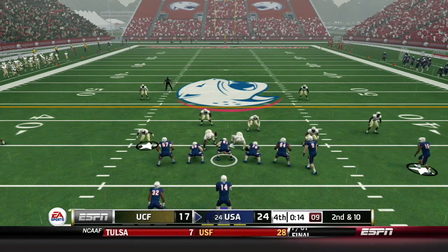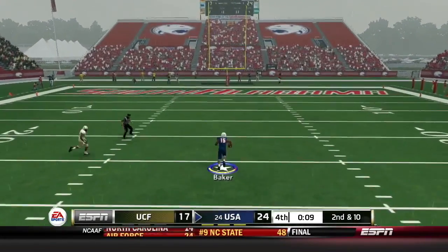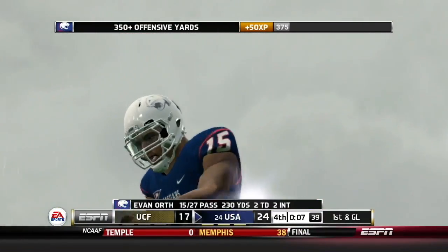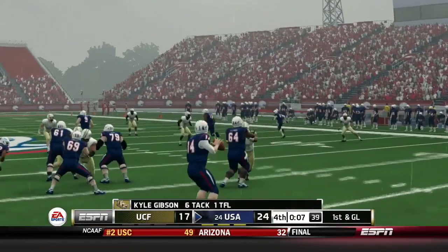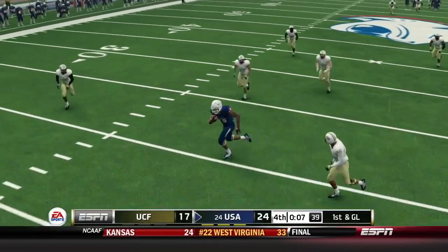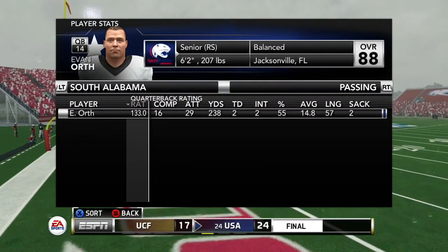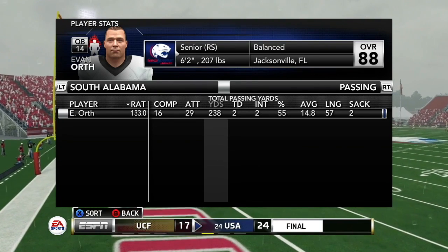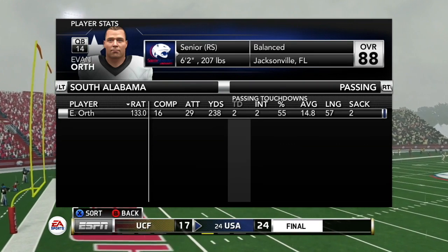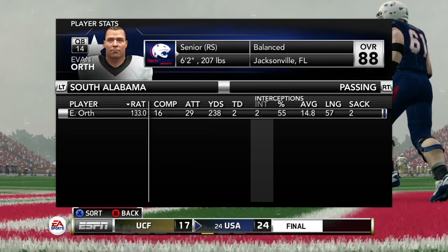South Alabama looking to run this one out. Orth takes a shot deep — Baker's wide open. Kawan Baker wide open, picks up 57 yards down to the ten. Orth was apparently trying to get to 250 passing yards for some wide outs visiting this week, but realized they'd be short. South Alabama runs out the clock and wins this one 24-17.